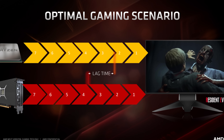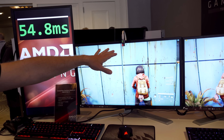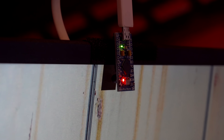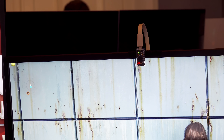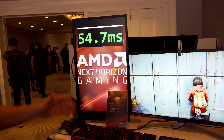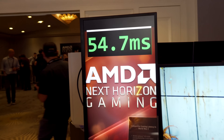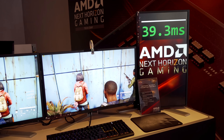They've set up an Arduino-based latency testing setup that acts as a keyboard with a photo sensor. A small piece of software responds to keyboard input by changing the color of a square on screen that the photo sensor reads — essentially measuring the input-to-response loop. On the competing card at about 60 frames per second, the input response loop is about 55 milliseconds, whereas with Radeon Anti-Lag turned on at the same frame rate, it's 39 milliseconds.